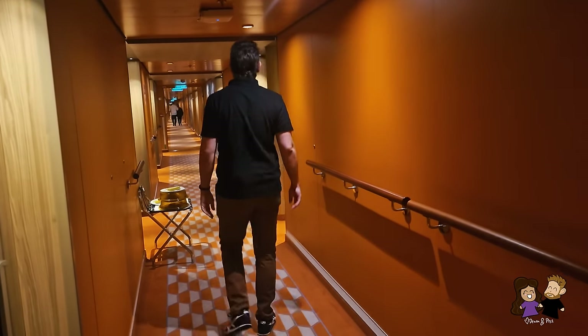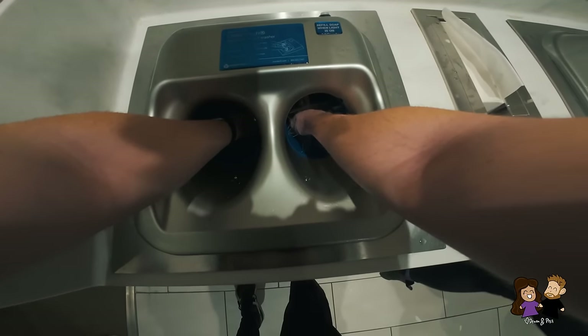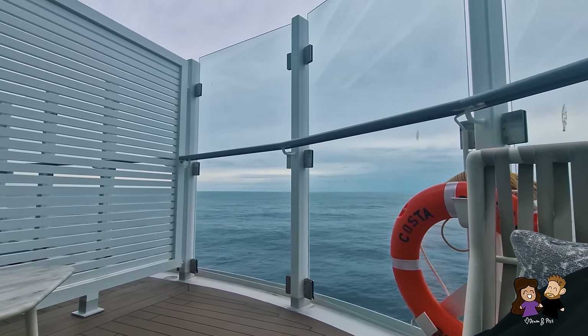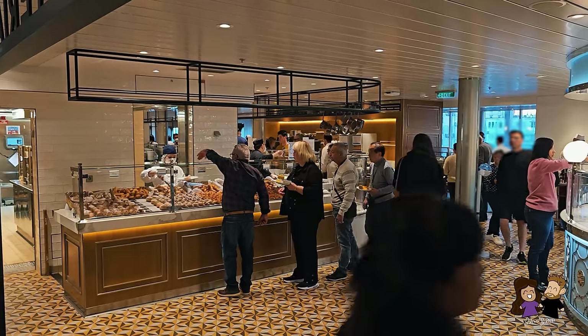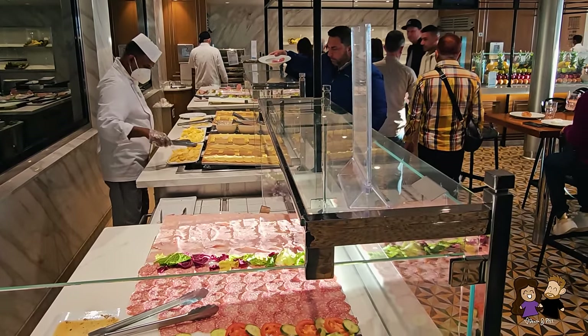For breakfast we head over to the main buffet restaurant as soon as it opens to try and avoid the lines. For reference, this is a sea day on the Italian cruise ship Costa Smeralda, but we'll go into details later on in this video. At the breakfast buffet there is a large assortment of your typical European breakfast food items.